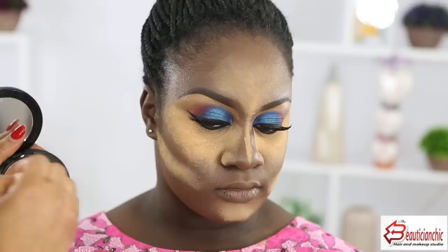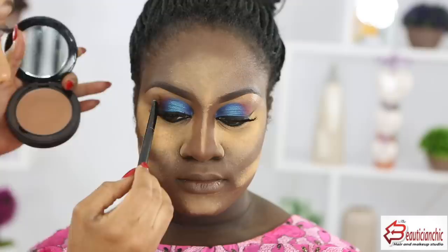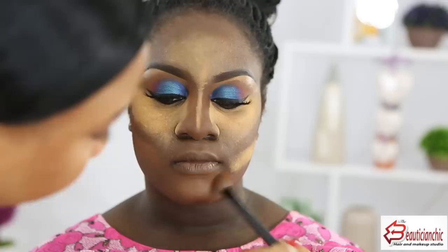I realize I didn't highlight one side properly around this area, so I'm going to set that now using D2. To dust off I'm using the MAC Mineralized Skin Finish, then the same powder from Carron Cosmetics over that area to blend everything together.